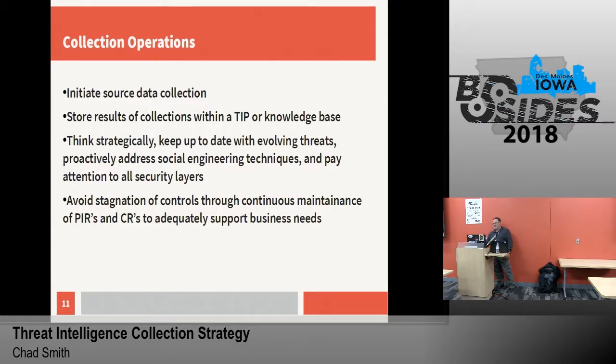Collection operations — the initiation of those source data collections. Determine where you're bringing them in and how you're collecting that data. Once you have that defined, start bringing in the data, store your results, and get them into the knowledge bases. Keep up to date with your evolving threats. Proactively address social engineering techniques — these are one of the primary points of impact within most organizations today. Phishing, fake tech support scams — we see about 90% of our incidents revolve around social engineering. Pay attention to all the security layers: servers, switches, workstations, your border, your DMZs — collect data from everywhere you can.